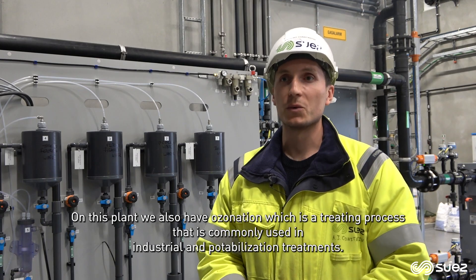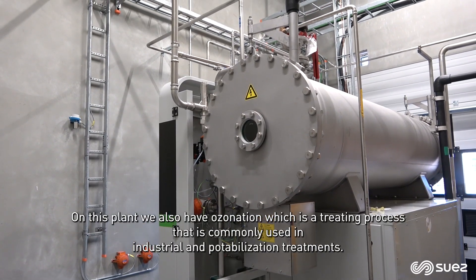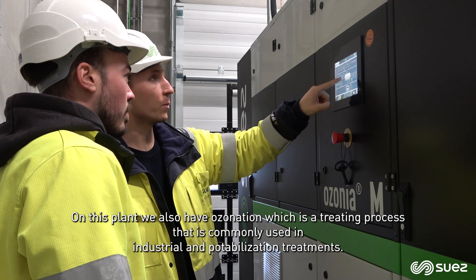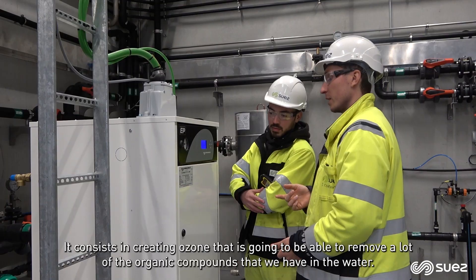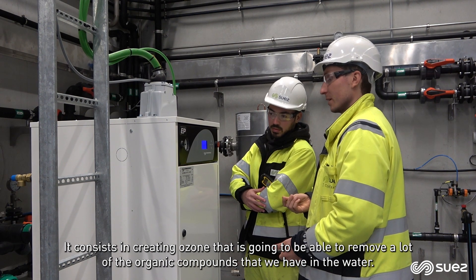We also have ozonation, which is a treatment process commonly used in industrial and potabilization treatments. It consists of creating ozone that is able to remove a lot of the organic compounds present in the water.